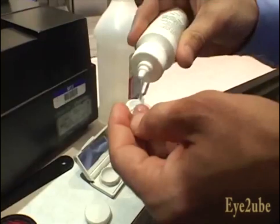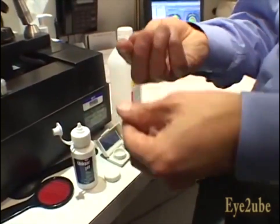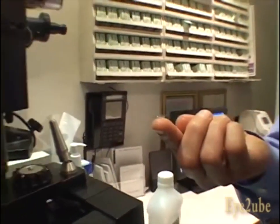CRT is corneal refractive therapy — corneal reshaping, corneal remolding. What we're doing is fitting a special gas permeable retainer to wear only when you're sleeping, and it reshapes the cornea while you're sleeping. When you wake up in the morning, you remove it and you can see clearly all day long without glasses or contact lenses.